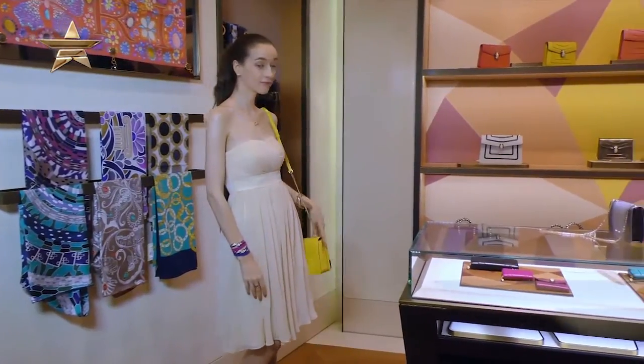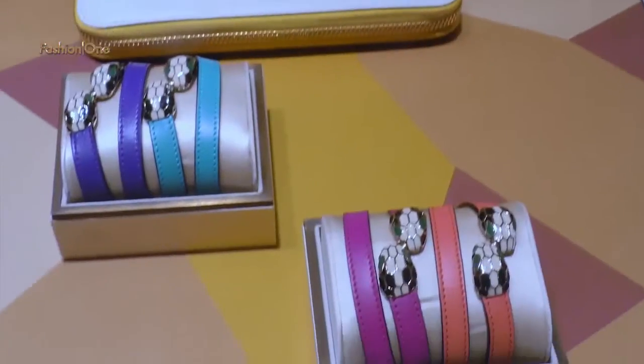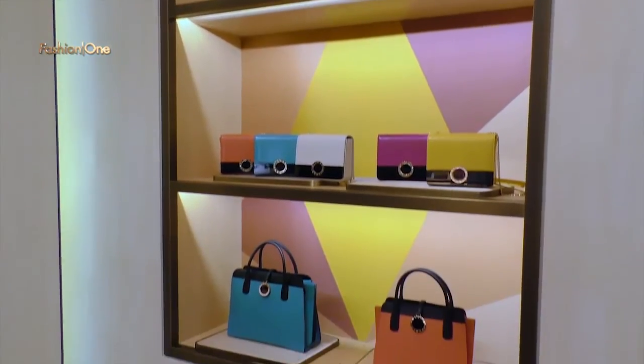Hello, I'm Joey, a fashion reporter. Today's event is about introducing to the media Bulgari's 2016 accessories, including handbags and purses.